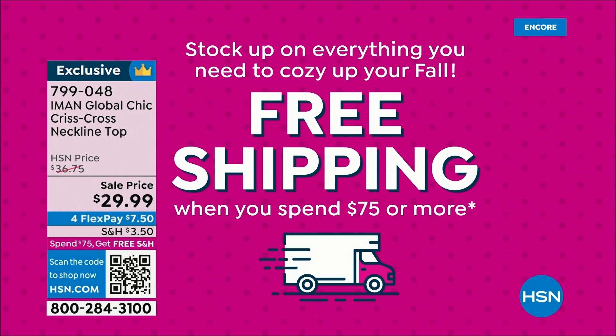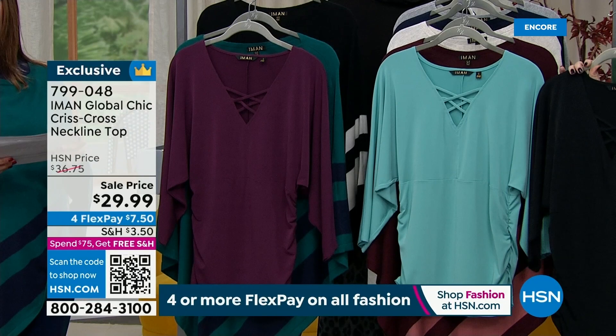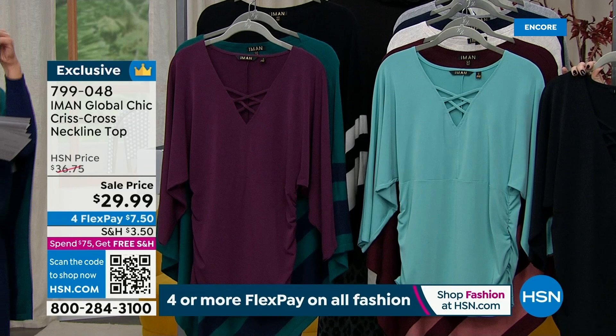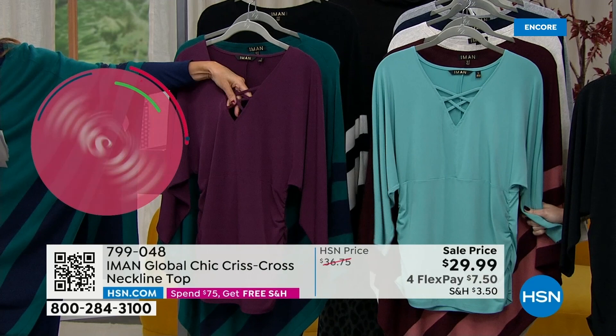Let's get you in a crisscross neckline top — it's on sale for $29. Lightweight jersey stretch knit poly-spandex blend, about 25 inches in the center back length. You're going to love this little crisscross, almost like a little lattice design in the front of that V-neck, which just adds a wonderful extra detail. You'll also see cool seaming designs and a little shearing on the side for nice feminine touches.